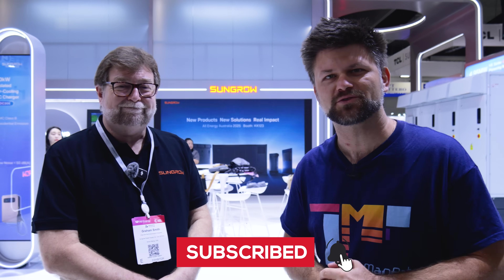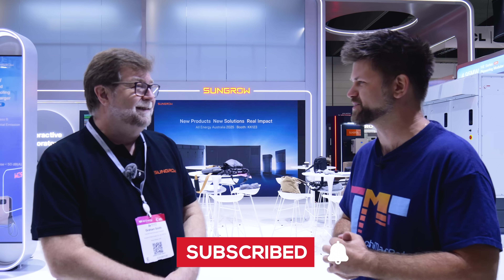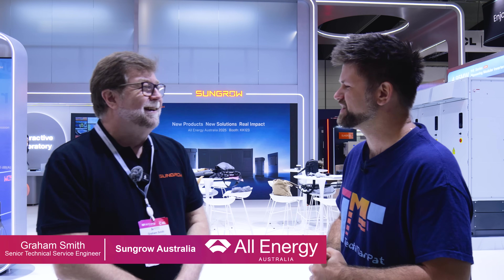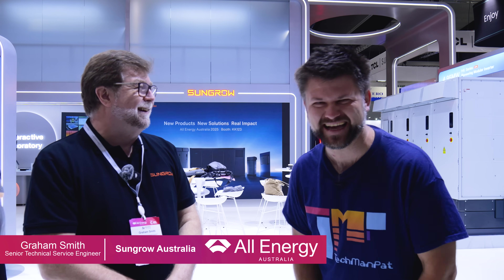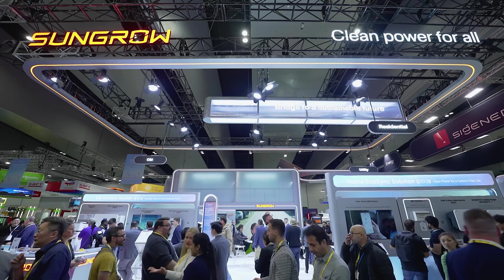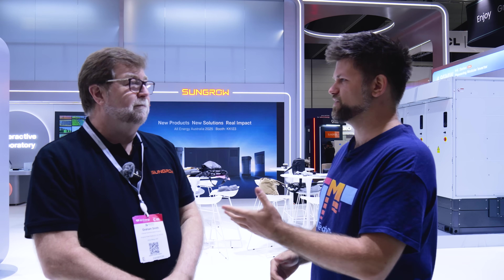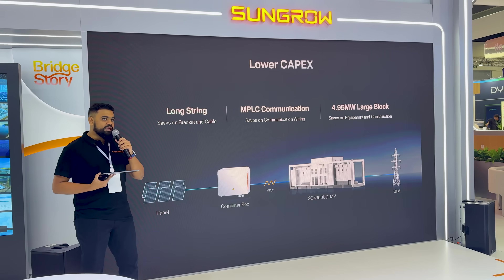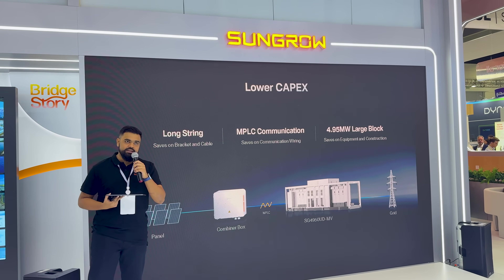Hello everyone, Techman Pat here. We're at the SunGrow booth and I want to introduce you to a very special gentleman, Graeme. I want to learn about SunGrow — what you guys are doing for the solar and battery industry in Australia, about your role, and all the great stuff that SunGrow has to offer. We've got a lot to go through here, so let's get started.